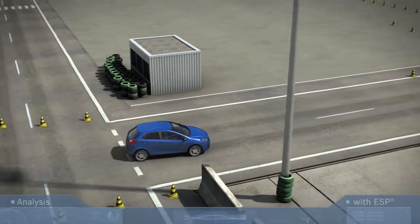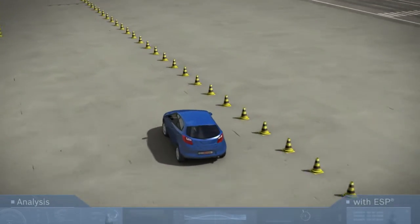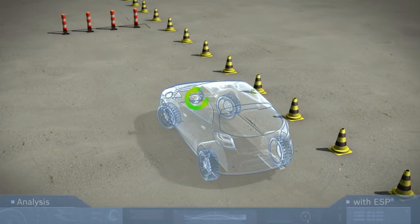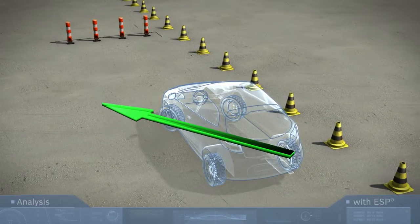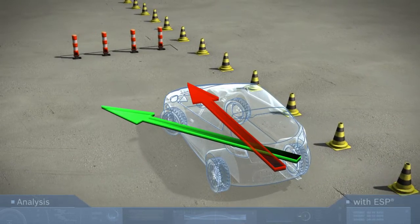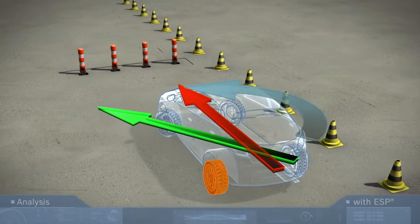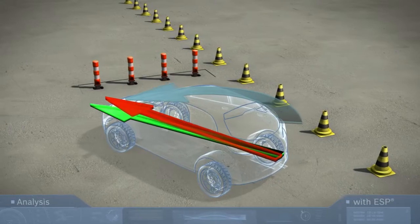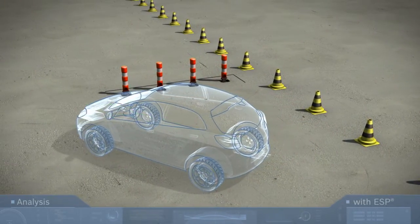What happens during the first steering maneuver? The driver suddenly has to swerve to the left. The steering angle sensor transmits this to the ESP control unit. But the yaw rate sensor signals that the vehicle is understeering, heading straight towards the obstacle. In a split second, ESP briefly brakes the left rear wheel very sharply. This produces the desired countering force, so that the vehicle responds as the driver intended.